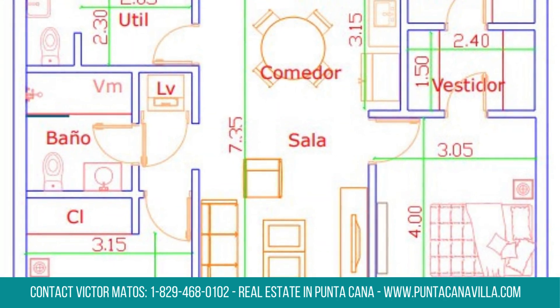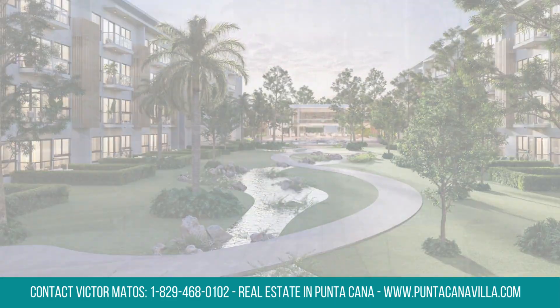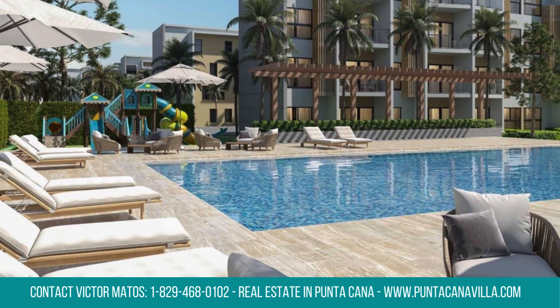Outside, a tranquil atmosphere prevails, offering a perfect retreat. This gated community ensures security and privacy, elevating your living experience.